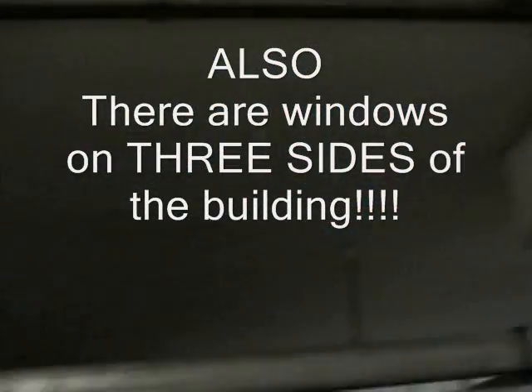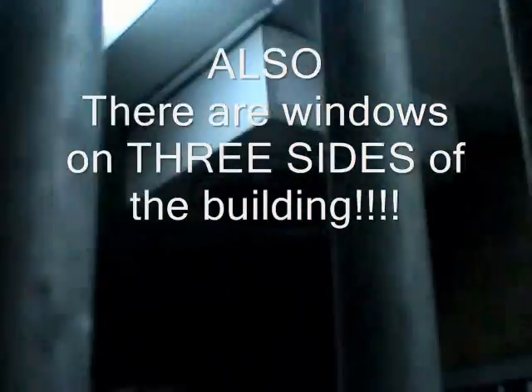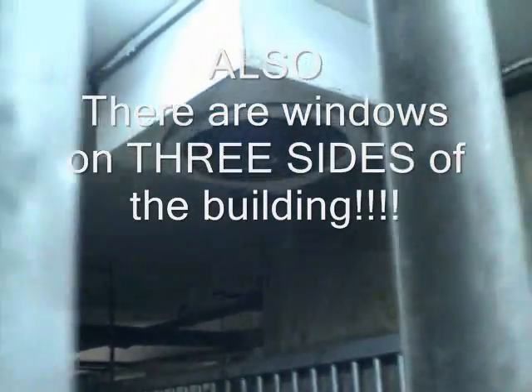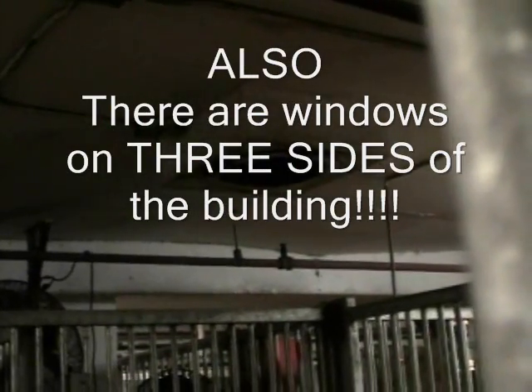Each stall has an automatic waterer. We also have exhaust fans as well as circulation fans to change the air in the stable. They say there's no ventilation — more lies. There's another ventilation vent right there.